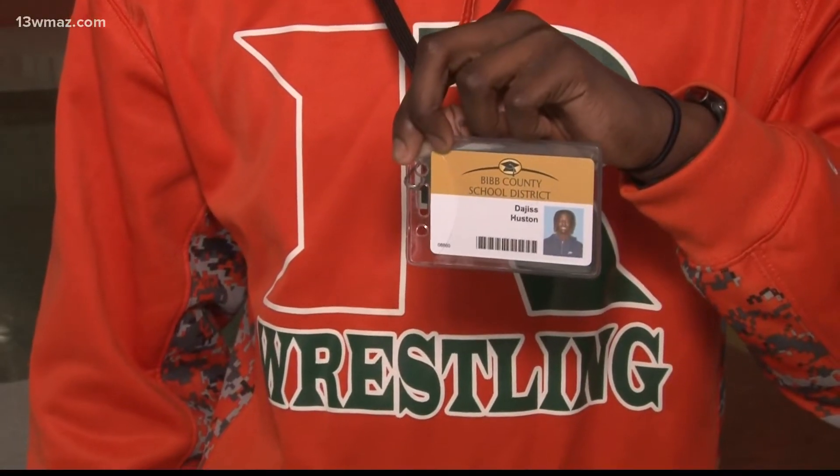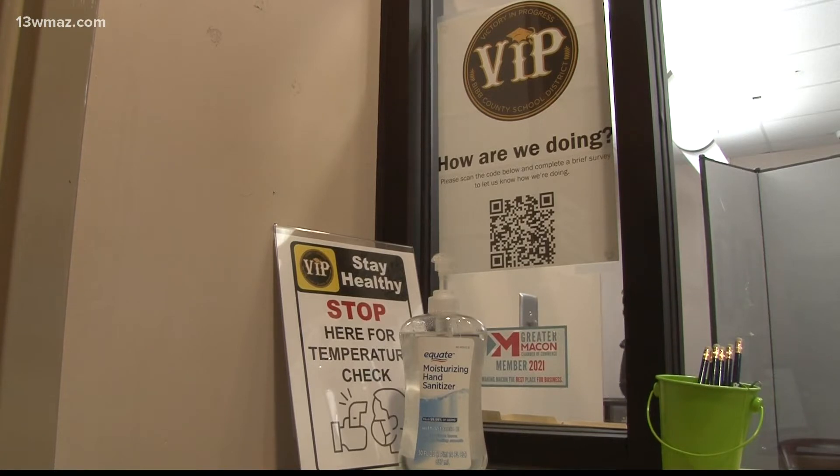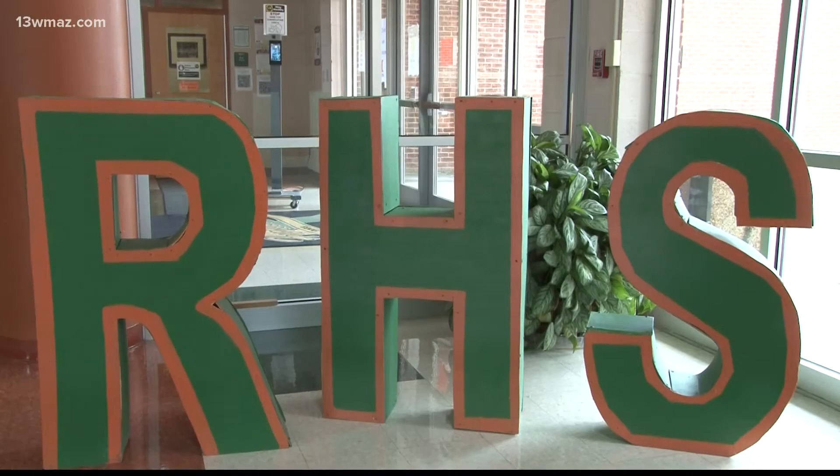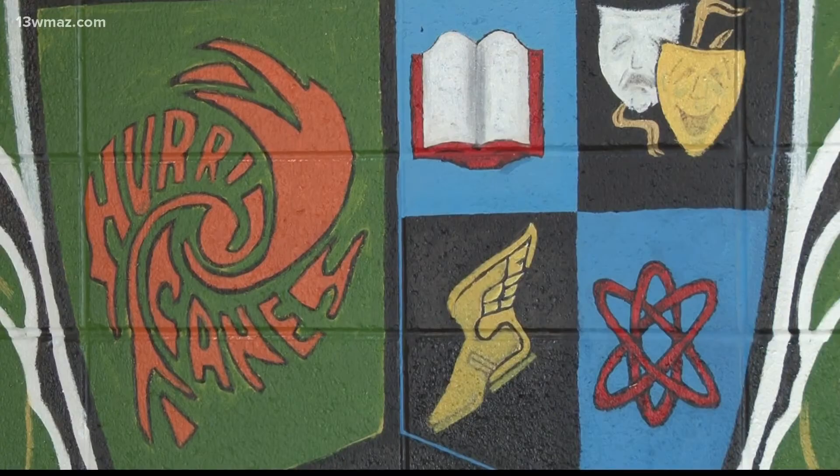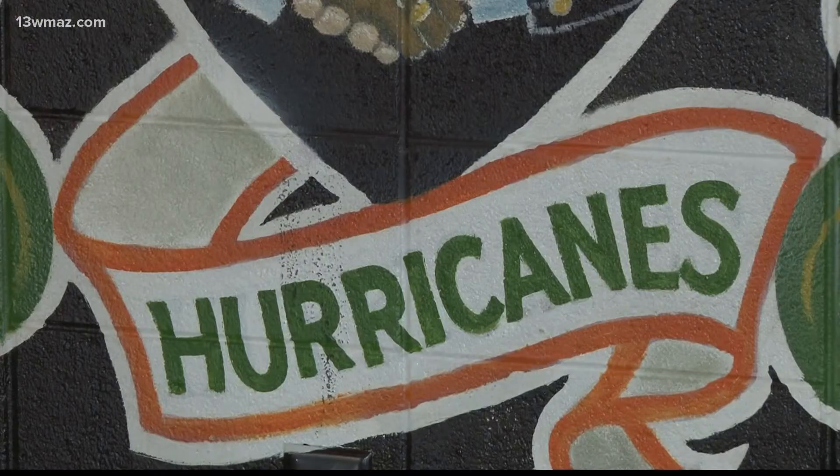The district is giving the students lanyards and asking that the cards be visible at all times, providing an extra sense of security. For Wendy Pooler, the principal at Rutland High, she gets to see things from an administrative and parental perspective. Just to have that extra layer, as a parent, I think it is very beneficial — it's a peace of mind for a parent.